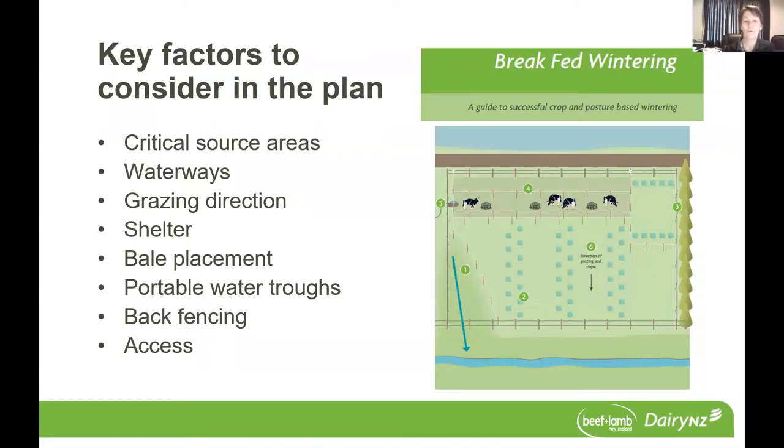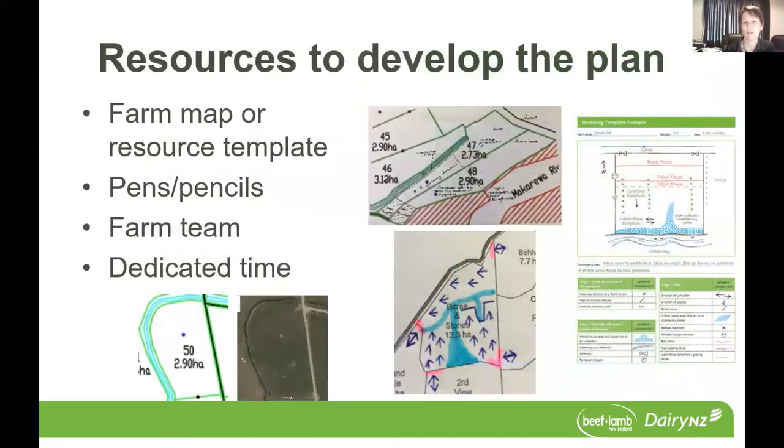So moving on to what resources you need to develop this plan — there's not actually a lot of resource required. Either a farm map, or within the break-fed wintering guide there are some resource templates that you can use if you don't have a farm map. You need some writing material, pens or pencils, the farm team, and some dedicated time. What you may choose to do, if you've got a number of paddocks on your farm and a few people in your team, is give each member of the team a paddock to go away and do the initial plan for.